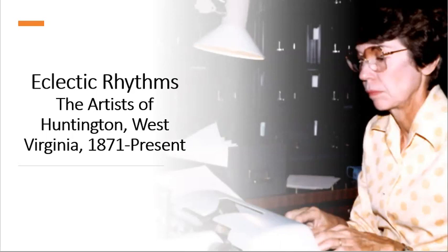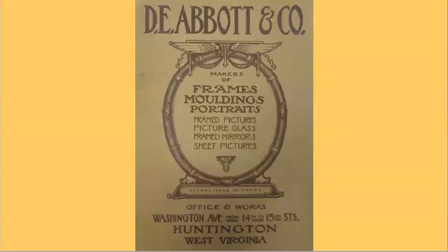Let's talk about some of the other artists who were in Huntington. One of them was Darwin E. Abbott, and his firm, D.E. Abbott and Company, was one of the big companies that brought artists to Huntington. He became a national and international frame manufacturer and also did work in photography — that's how he started his career. His picture frame company shipped frames all over the world. This image is a copy of one of his catalogs from the museum collection. He had salesmen traveling all across the United States, and many artists came to work for him for a time before going off to have careers elsewhere.